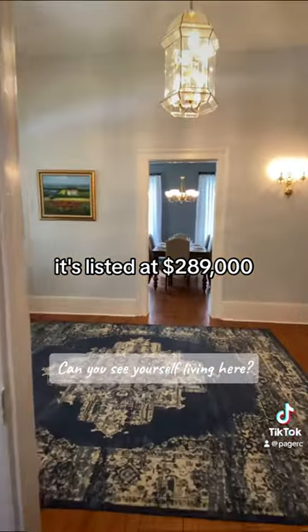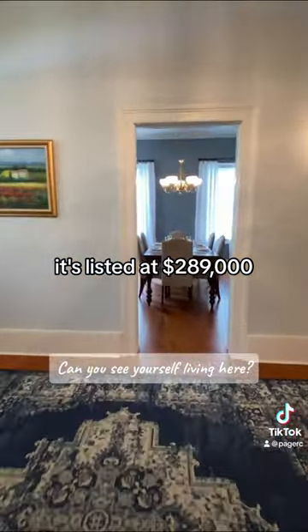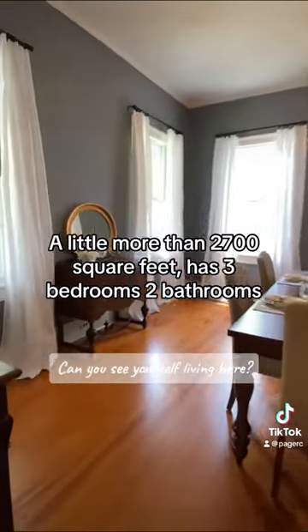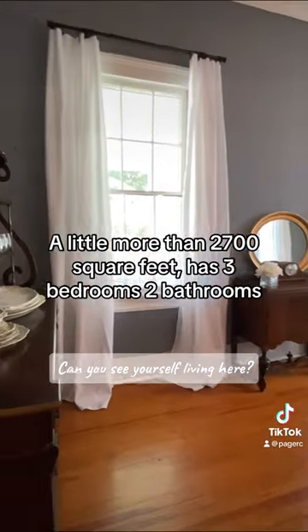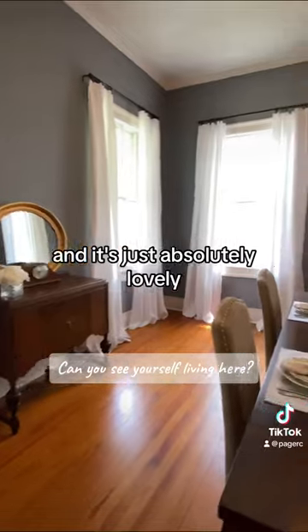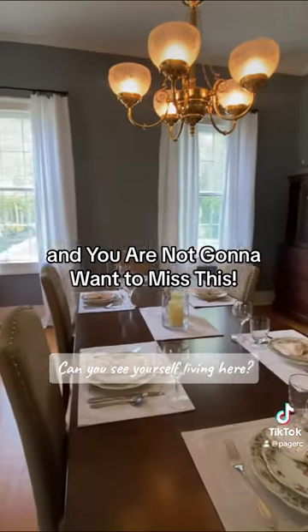It's listed at $289,000, and it is a little more than 2,700 square feet. It has three bedrooms, two bathrooms, and it's just absolutely lovely — you are not going to want to miss this one.